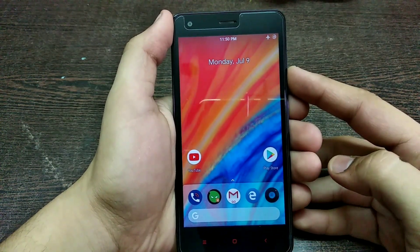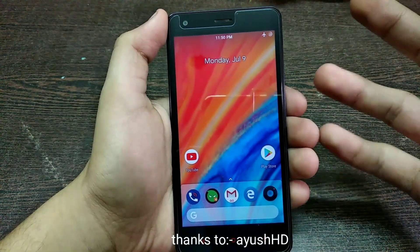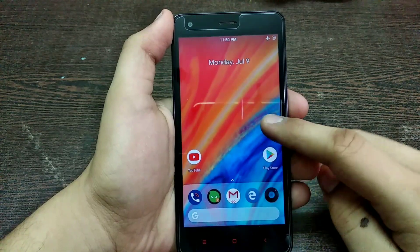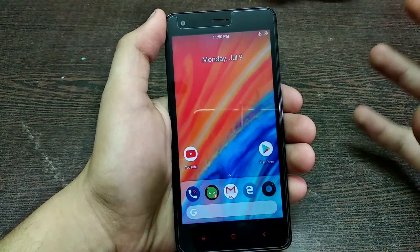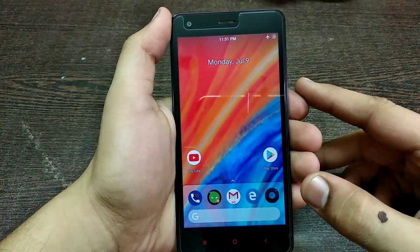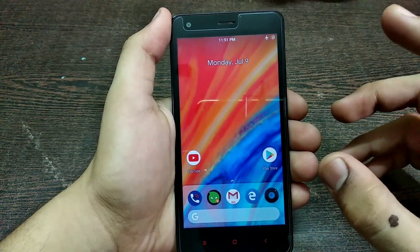Hey, what's up guys! In this video we are going to see the Cosmic OS for the Redmi 2. This is the new build released by Ayush HD — thanks to him, he's the developer of this ROM. This ROM is quite stable, smooth, and amazing. I'm going to talk about my experience using it for almost two days, which has been a nice experience, so let's get started with this review.